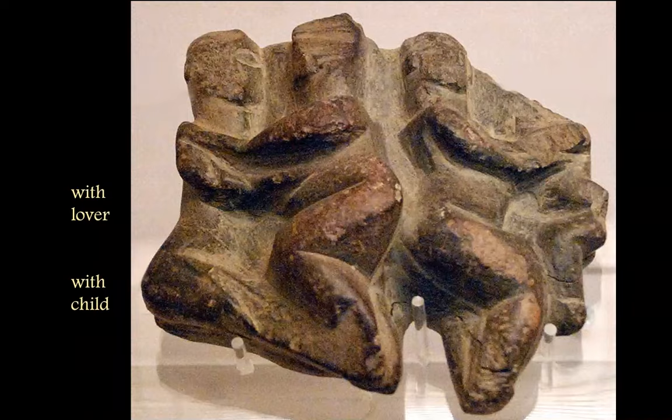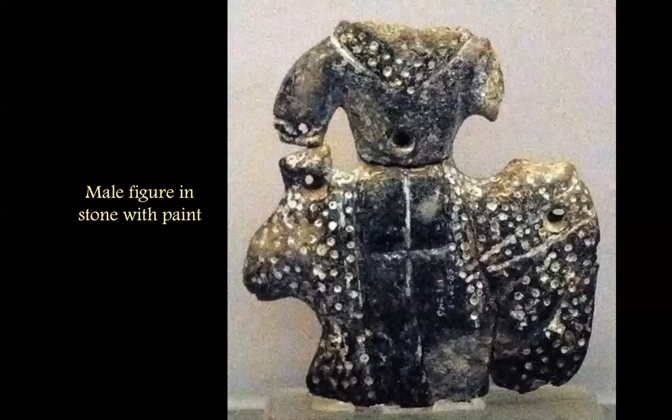Here's the male figurine seated on what appears to be some animal — maybe a leopard because there are spots, though the spots may also be an indication of numinous power. They've rubbed clay into the indentations there to bring out the contrast.